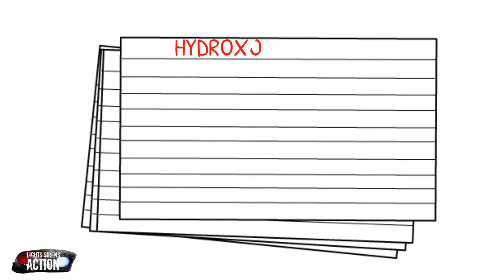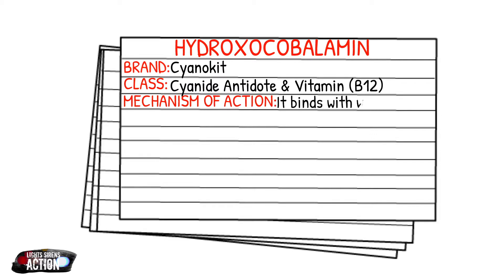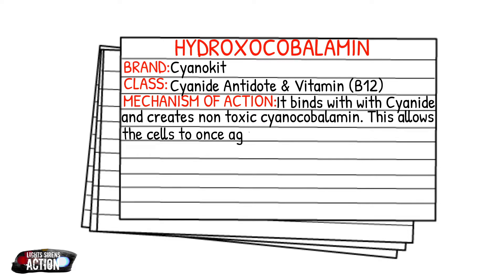Today we're going to be going over hydroxocobalamin, also known as Cyanokit. Cyanokit falls under the drug class of antidote, and hydroxocobalamin is also under the vitamin class because it is a form of vitamin B12. Your mechanism of action, simply put, is that it binds with cyanide and creates a non-toxic cyanocobalamin, which allows the cells to once again use oxygen to function.